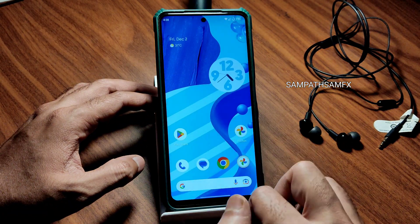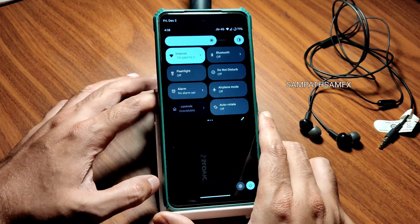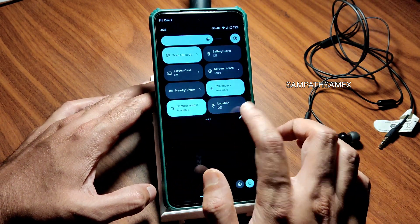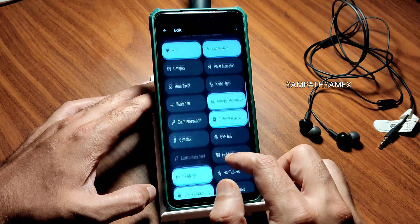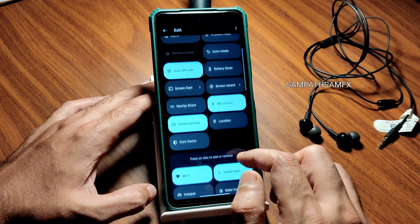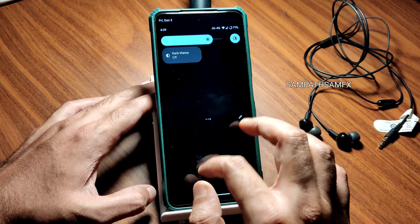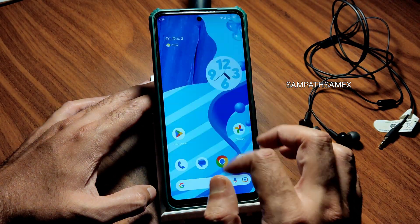The quick settings panel is the usual Android 13 AOSP-style. In the edit section you get plenty of options — you can drag tiles in, and it's smooth, definitely not laggy at all.